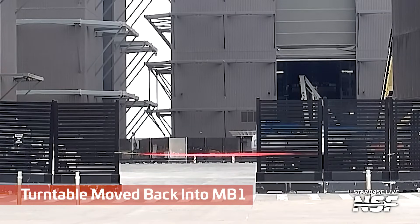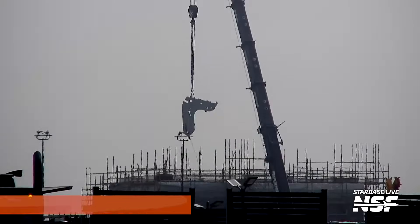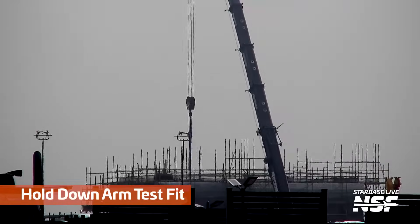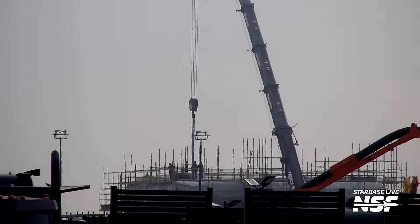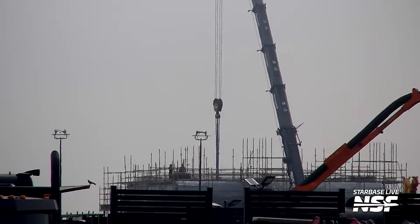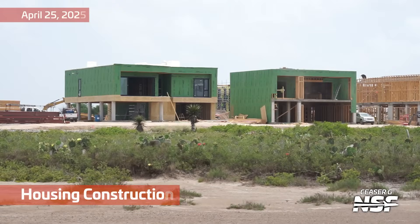Back to the turntable — all the clamps removed from the top of it, a nice clean turntable design now. There's a test fit for the huge hold down arm we saw delivered. It looks a lot smaller now — but looking at where the people are next to it, given the distance with other things in the foreground, it looks smaller. No — it's big. We saw that on the flatbed truck.